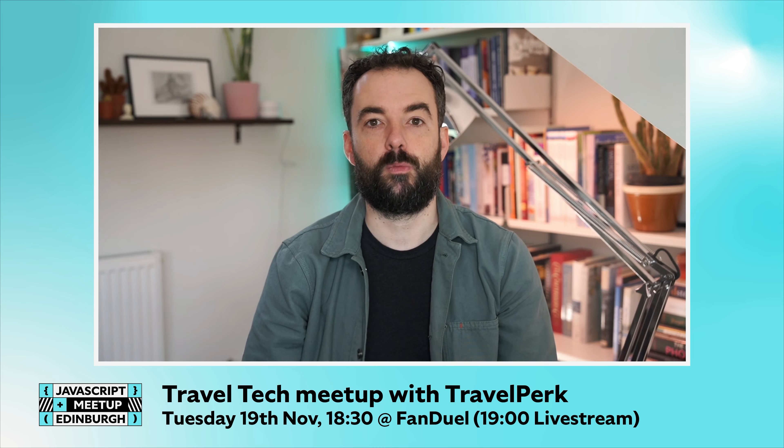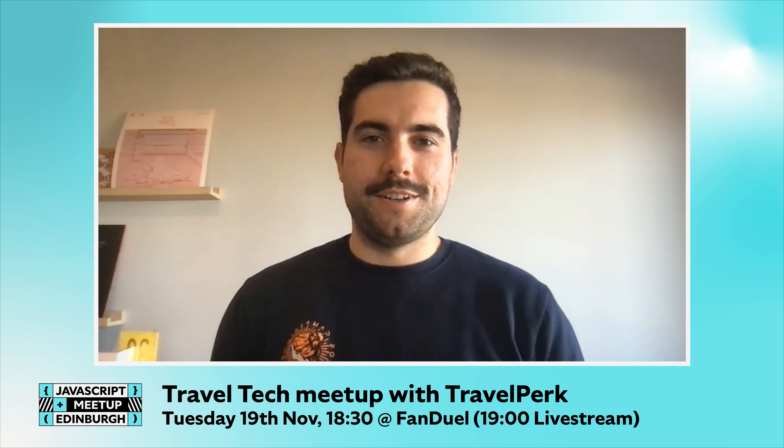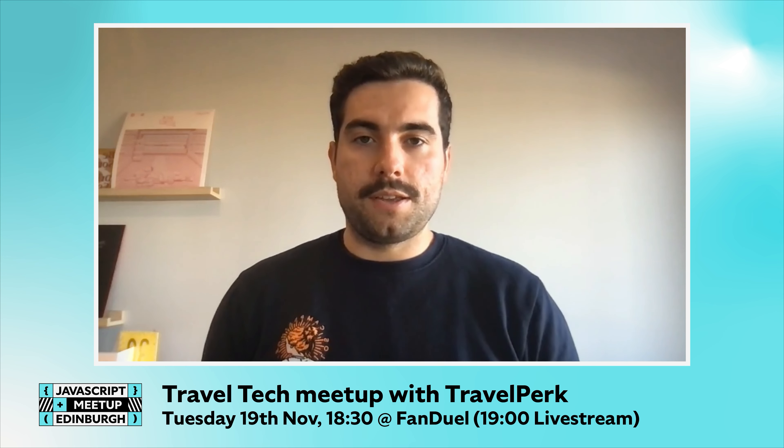The first speaker of the evening will be Gavin from Travelperk. Hi, I'm Gavin. I'm a senior software engineer at Travelperk based in Edinburgh. I'll be talking about micro front ends and more specifically about how Travelperk are moving to micro front ends. I'll be telling you what the experience has been like for my team, how we decided to approach the migration, and some interesting things we discovered along the way. Whether you've never heard of micro front ends before or whether it's something you're considering moving to, hopefully there'll be some useful tips and insights for everyone. I hope to see you there.